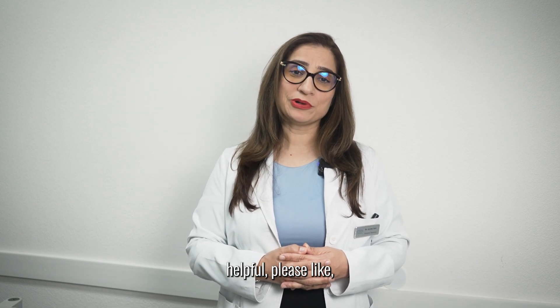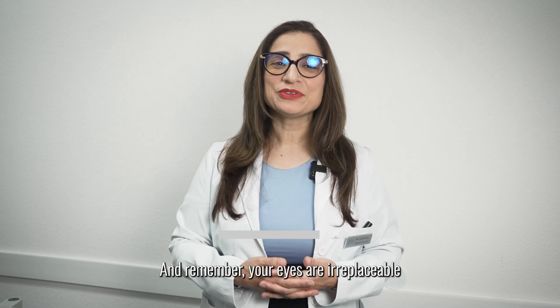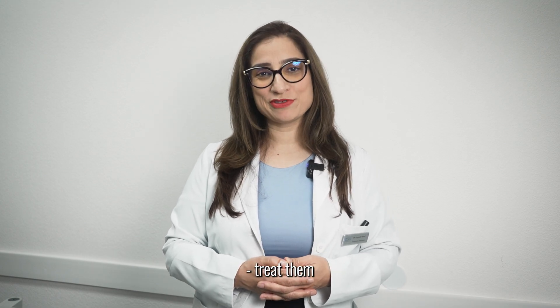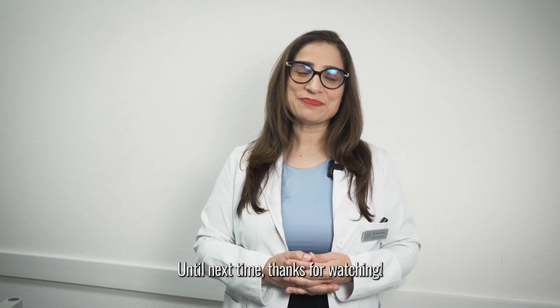If you found this video helpful, please like, share, and subscribe for more health insights. And remember, your eyes are irreplaceable — treat them with the care they deserve. Until next time, thanks for watching!